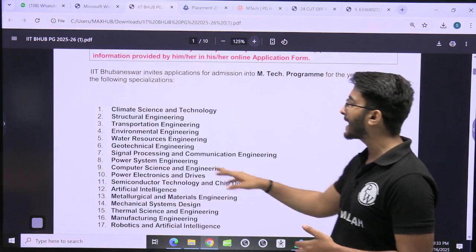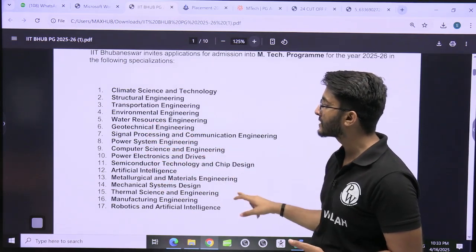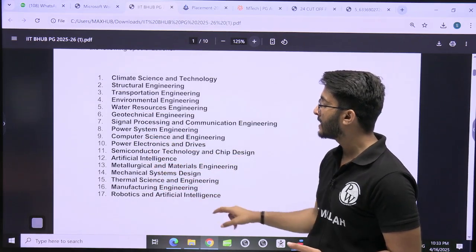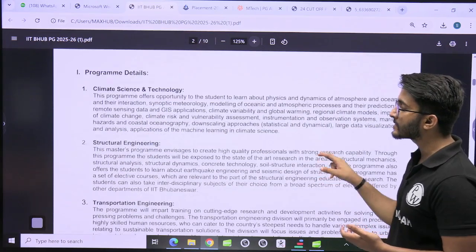IIT Bhubaneswar is offering M.Tech in climate science, structural engineering, transportation engineering, environmental, water resource, geotechnical, signal processing, power system engineering, computer science, power electronics, semiconductors, artificial intelligence, metallurgical and material science, mechanical, thermal, manufacturing, and robotics. Different masters courses are available across these disciplines.